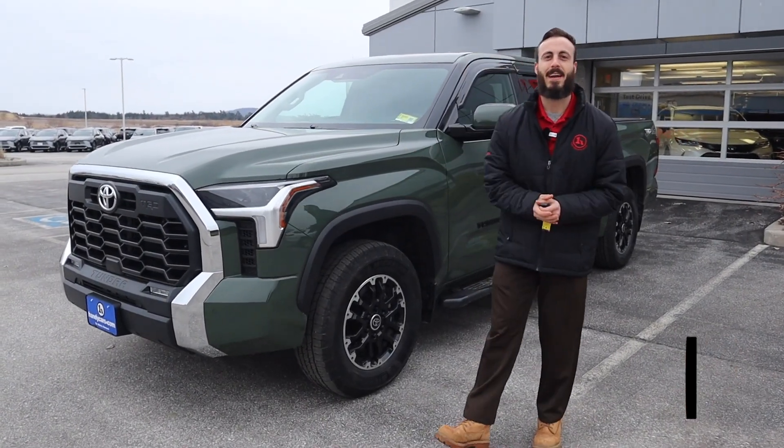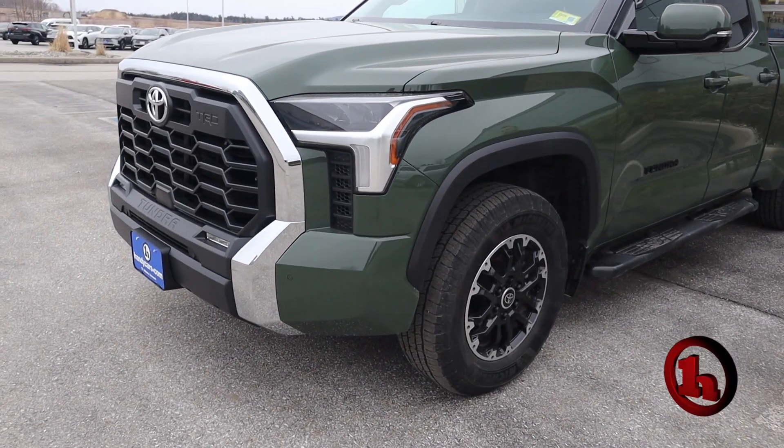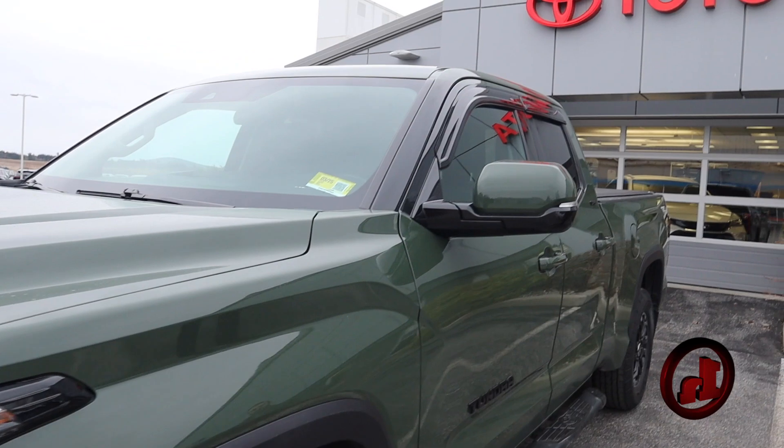Jorge, good morning! Adam here at Handy Toyota, and I'm very excited to be here with the 2022 Tundra TRD Off-Road Double Cab. Definitely a lot to like on these trucks.